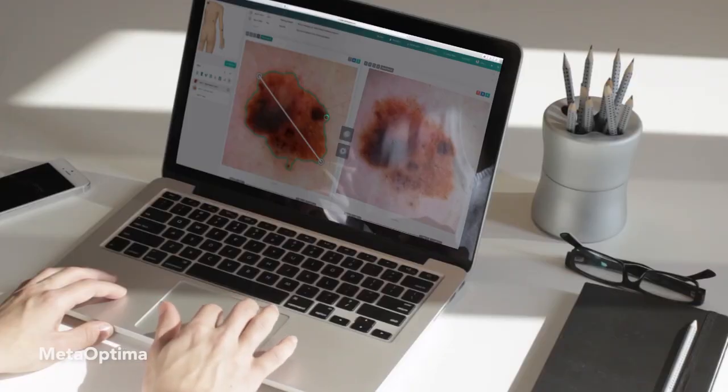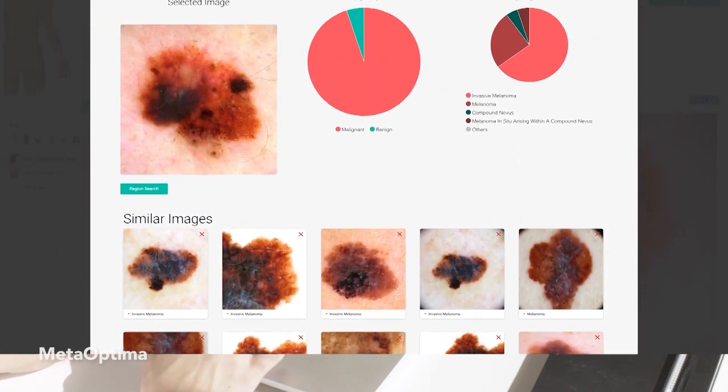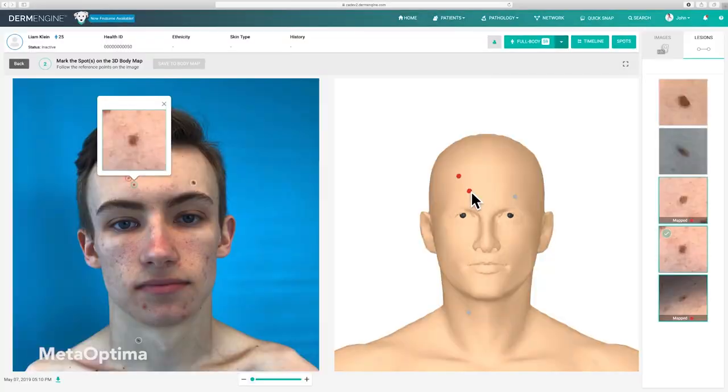And that's what you're doing at MetaOptima. How exactly does the MetaOptima platform work? Our platform called DermEngine is designed to bring intelligence to solve this big problem in dermatology. It starts from helping our doctors to be better at documentation, communication, and analytics, also providing better access to care for patients who need it.